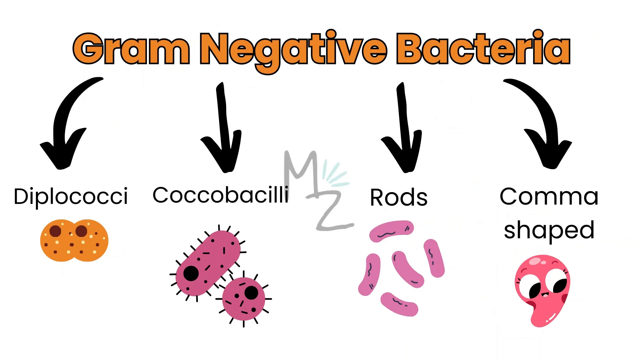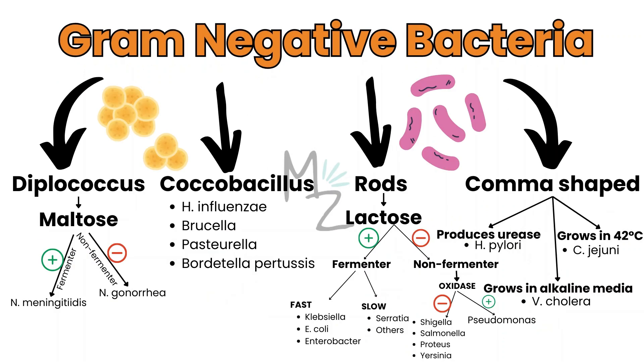Gram-negative bacteria are also classified based on different shapes into Diplococci, Coccobacilli, Rods, and comma-shaped. Diplococci are further subdivided based on maltose fermentation: if a bacterium ferments maltose, it's Neisseria meningitidis; if it doesn't, it's Neisseria gonorrhoeae. Coccobacilli includes Haemophilus influenzae, Brucella, Pasteurella, Bordetella, and Bartonella. Rods are further subdivided based on lactose fermentation — fast fermenters are Klebsiella, E. coli, and Enterobacter; slow ones are Serratia and others like Citrobacter. Non-lactose fermenting bacteria are subdivided by oxidase test: oxidase positive is Pseudomonas; oxidase negative includes Shigella, Salmonella, Proteus, and Yersinia. Comma-shaped bacteria are subdivided further: urease-producing is H. pylori, alkaline media growth is Vibrio cholerae, and growth at 42°C is Campylobacter jejuni.